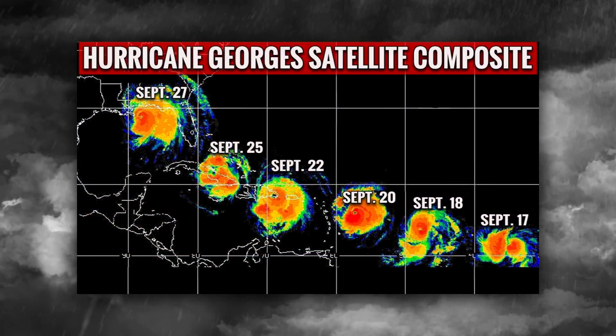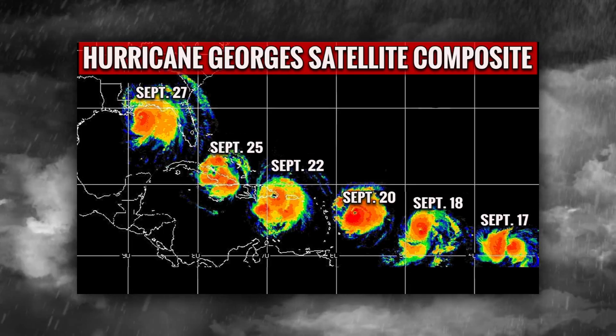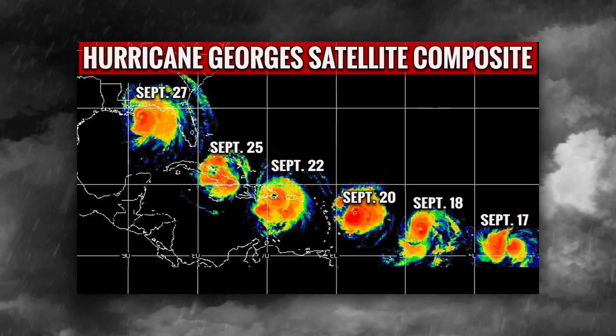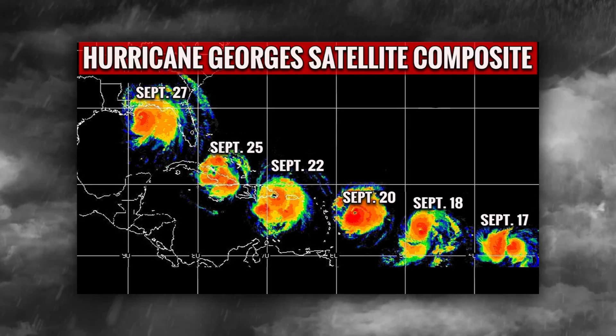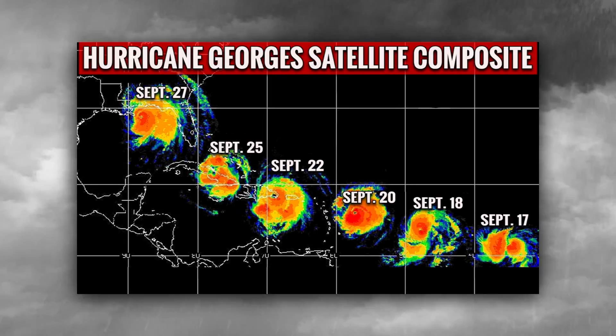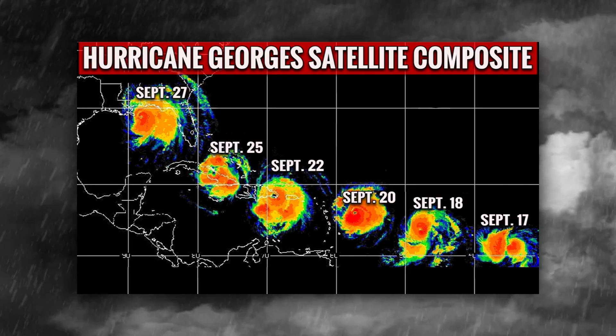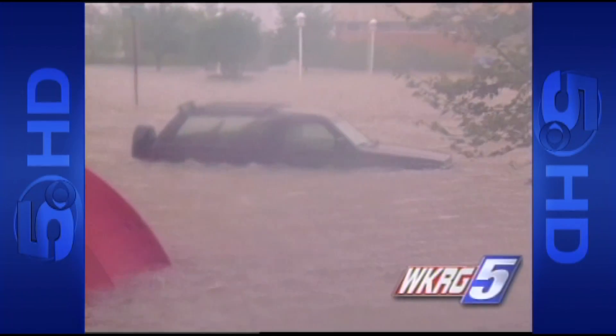George started near the Cape Verde Islands on September 13th and got stronger fast. Two days later, it was a Category 4 storm with 155 mile per hour sustained winds. George was responsible for 602 deaths, mostly in the Dominican Republic and Haiti. One person died from flooding in Mobile.